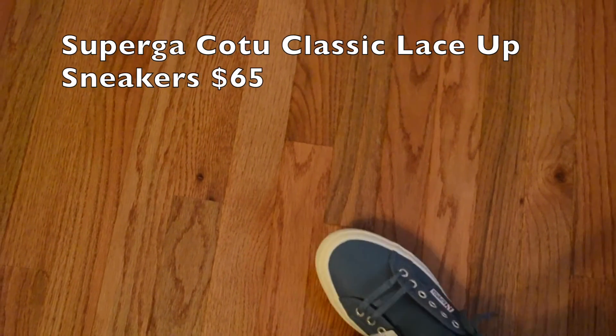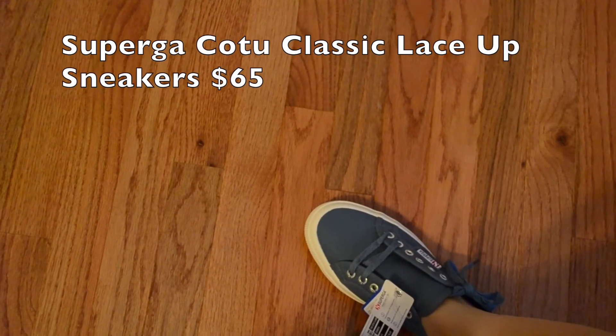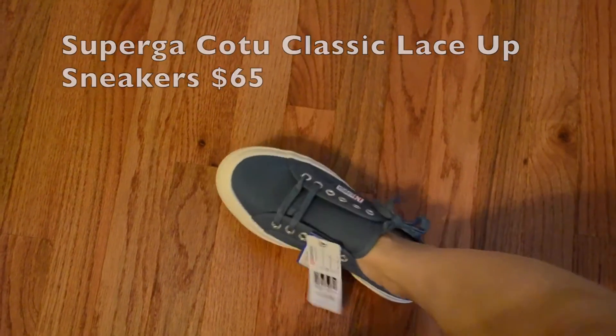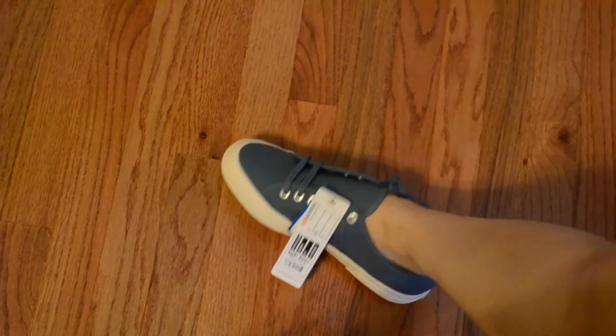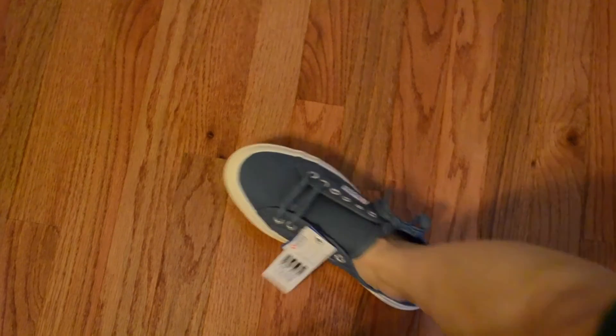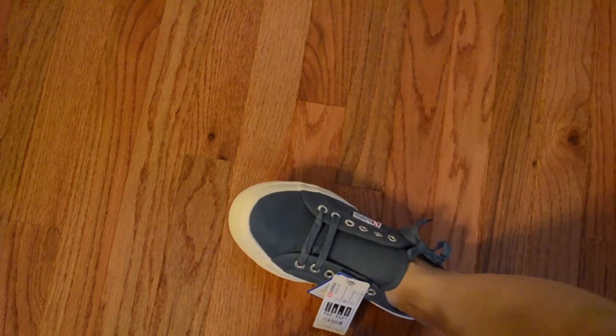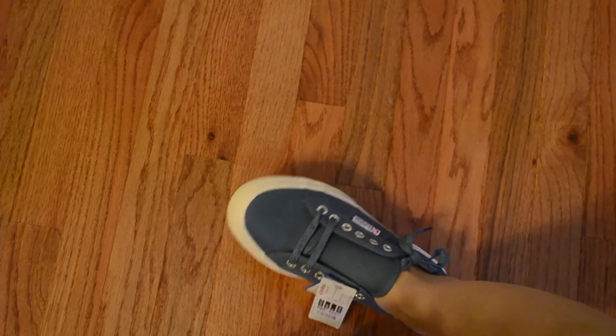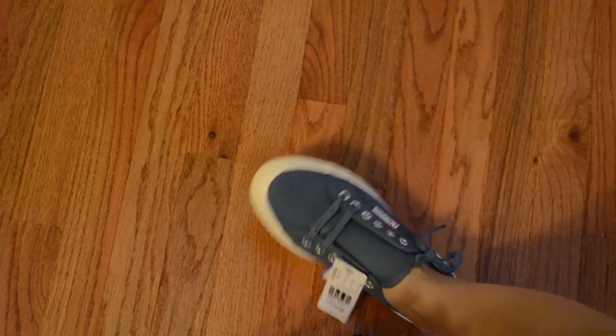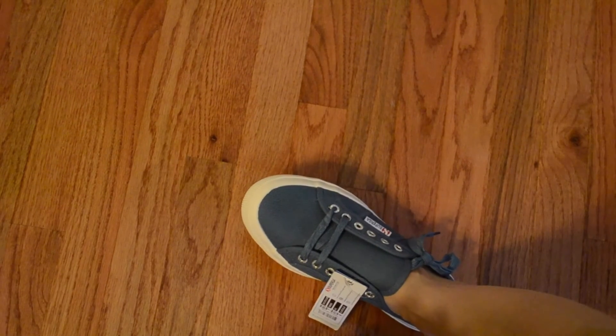I'm not crazy about the shoes either. I'd rather have my Converse's personally, so I'm not keeping these. But they are cute — they're a cute color. I just like Converse's and I'm not keeping these. I think they were like 70-something dollars, and I'm not crazy enough about them for that.